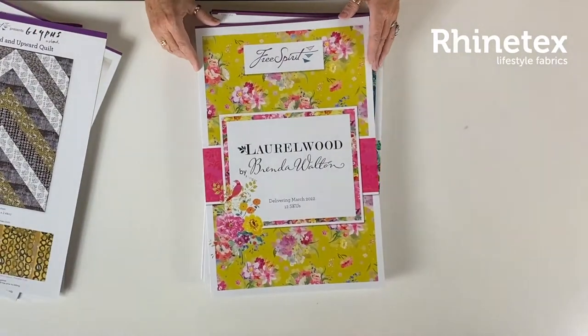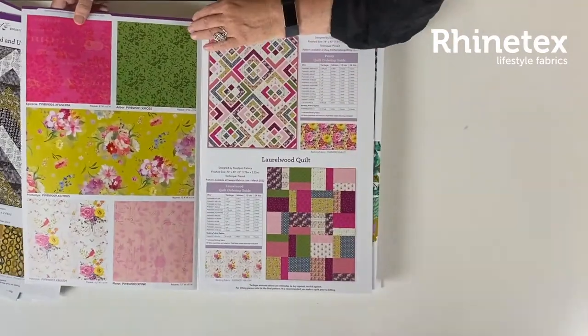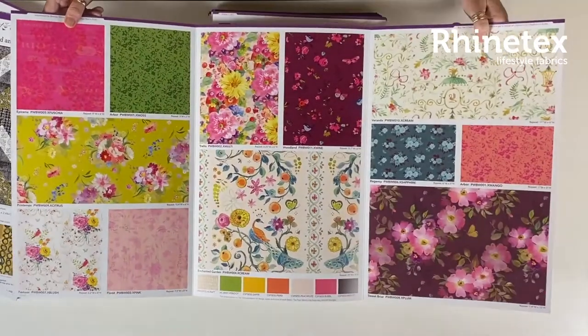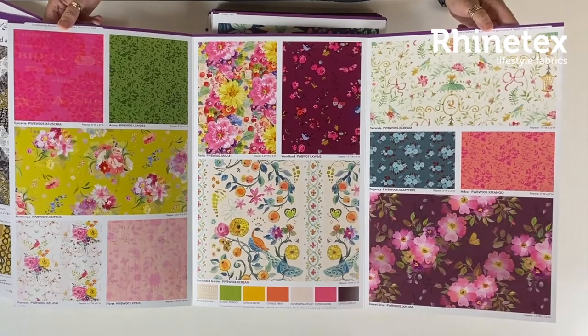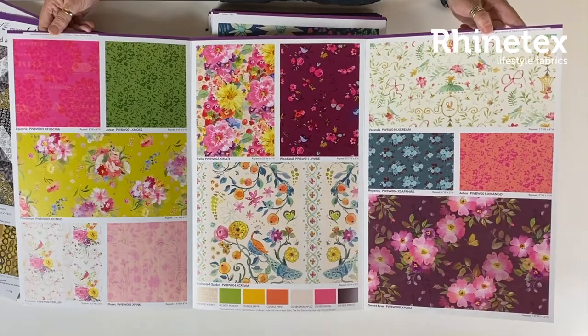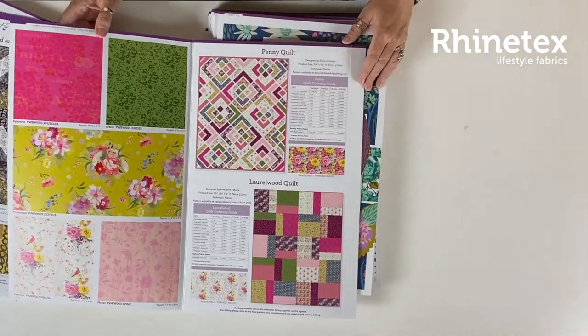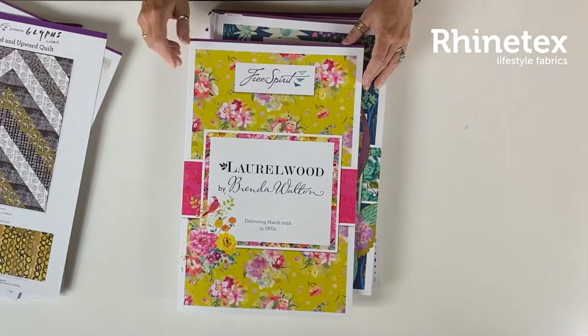Then we go on to Laurelwood — more floral, available in March. Very beautiful flowers, little birds, butterflies. Very interesting fabrics. Also some fun quilts there.